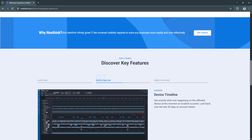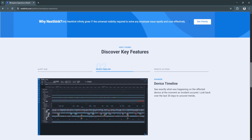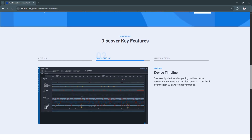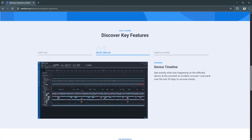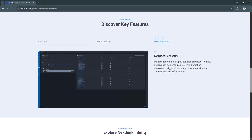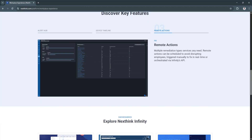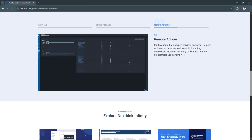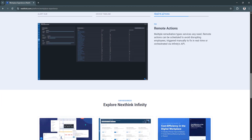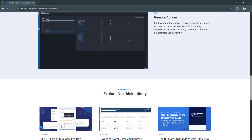NextThink offers powerful analytics tools and dashboards tailored to your environment. You can track software usage, license compliance, incident trends, hardware performance, and employee experience scores over time. This enables strategic planning and data-driven IT management. It identifies long-term issues, justifies investments in upgrades, and helps optimize resource allocation across the enterprise.